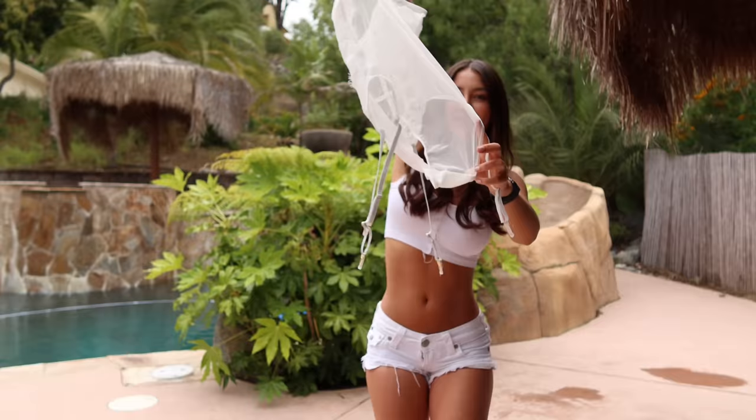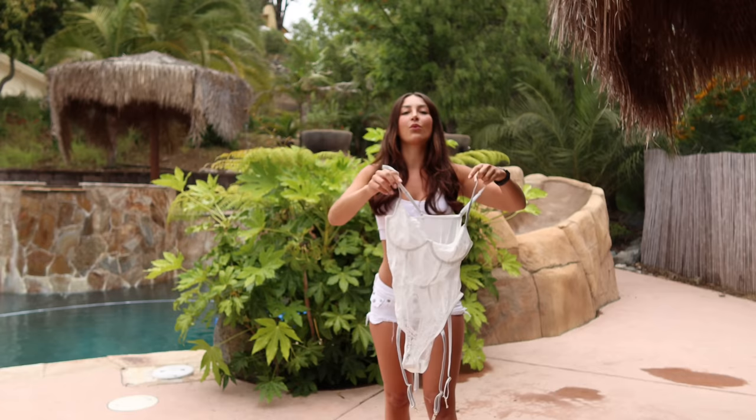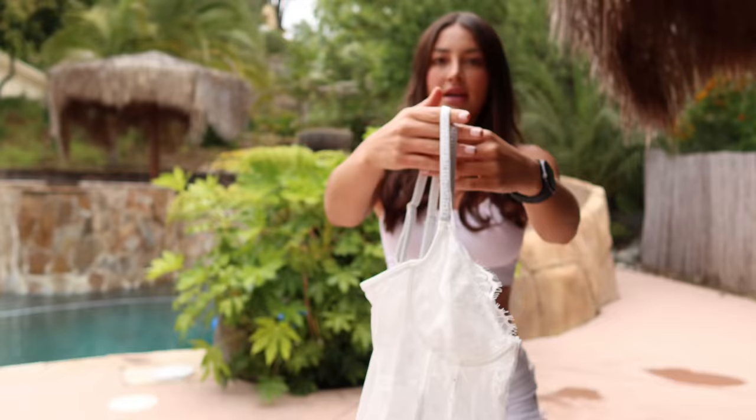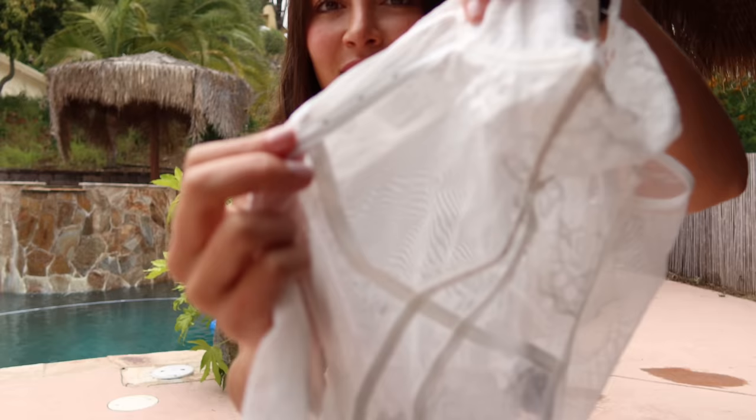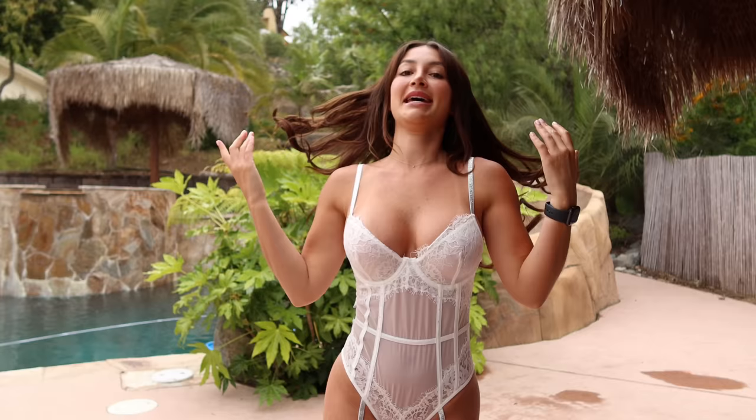First up we have this white one-piece lingerie. It's super cute and very sheer, see-through. It has these garter things, but I don't have the connected socks for it. It has some silvery sparkly slides, a little bit of fray, and a couple of little crystals — little bing bing bing. Let's get to trying this on and see how it is.